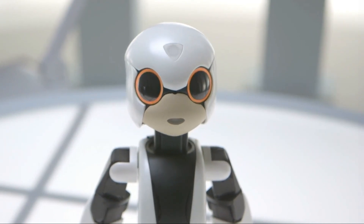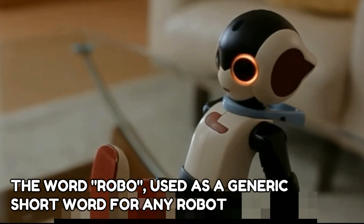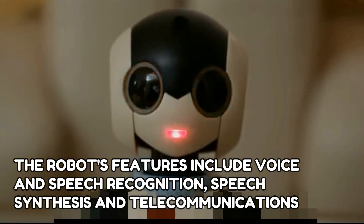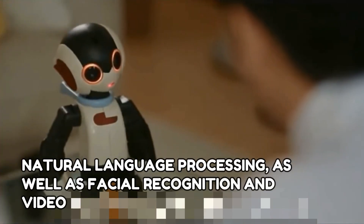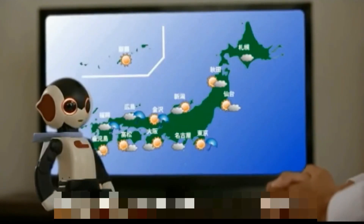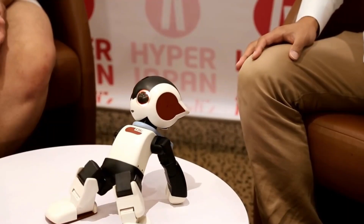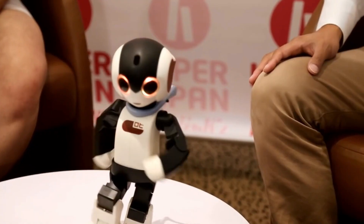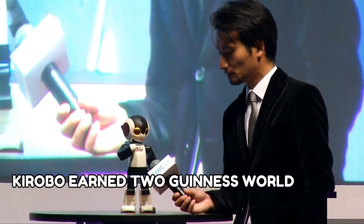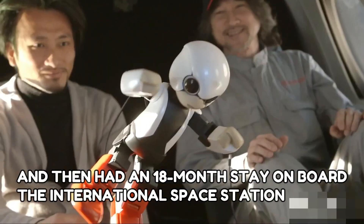The word Kirobo is a blend of Kibo, meaning hope in Japanese, and the word Robo, a generic short form for robot. The robot's features include voice and speech recognition, speech synthesis, telecommunications, natural language processing, as well as facial recognition and video recording. Kirobo is specially designed to navigate zero-gravity environments and aided Commander Wakata in numerous experiments. Its main aim is to explore how well robots and humans can communicate, leading the way to robots taking more active roles in assisting astronauts on missions. Kirobo earned two Guinness World Records after an 18-month stay on board the International Space Station.